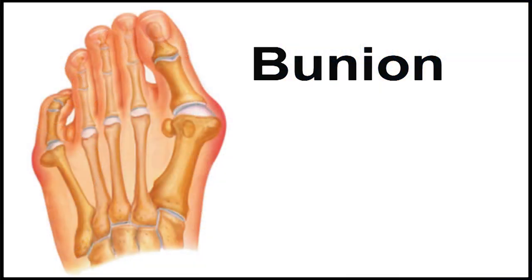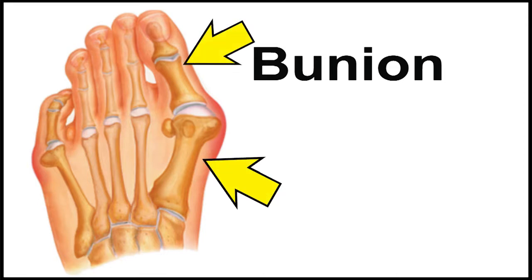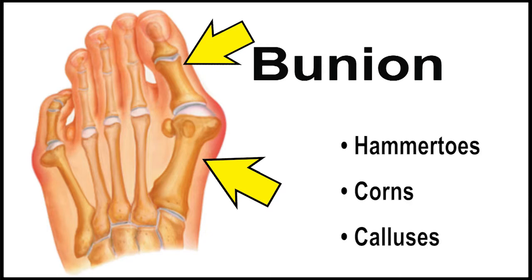What happens is that the bone connected to the big toe starts to grow outward, pushing the big toe sideways into the other toes, which can also lead to painful hammertoes, corns, and calluses.